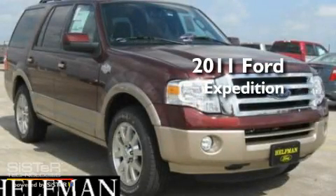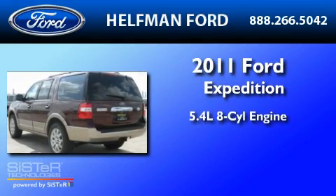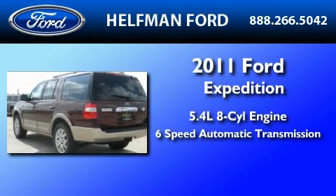This is a brand new 2011 Ford Expedition. It features a 5.4-liter 8-cylinder engine and a 6-speed automatic transmission.